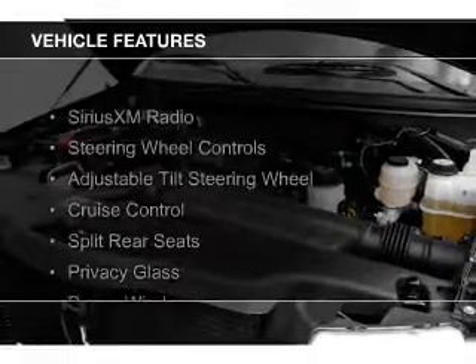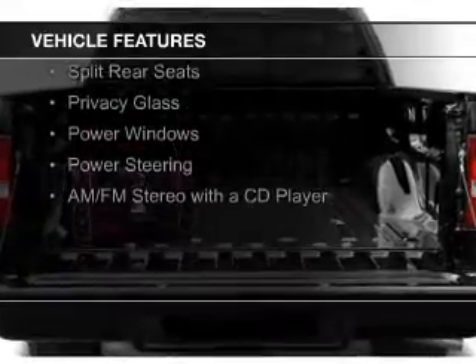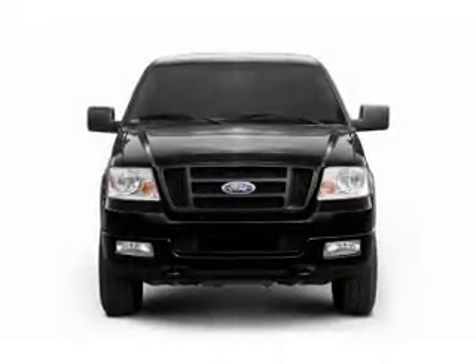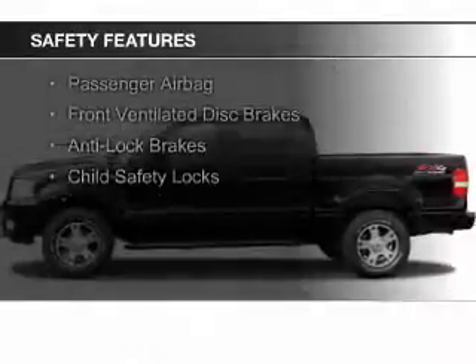The features include Sirius XM satellite radio, steering wheel controls, an adjustable tilt steering wheel, cruise control, split rear seats, privacy glass, power windows, power steering, and AM-FM stereo with a CD player.